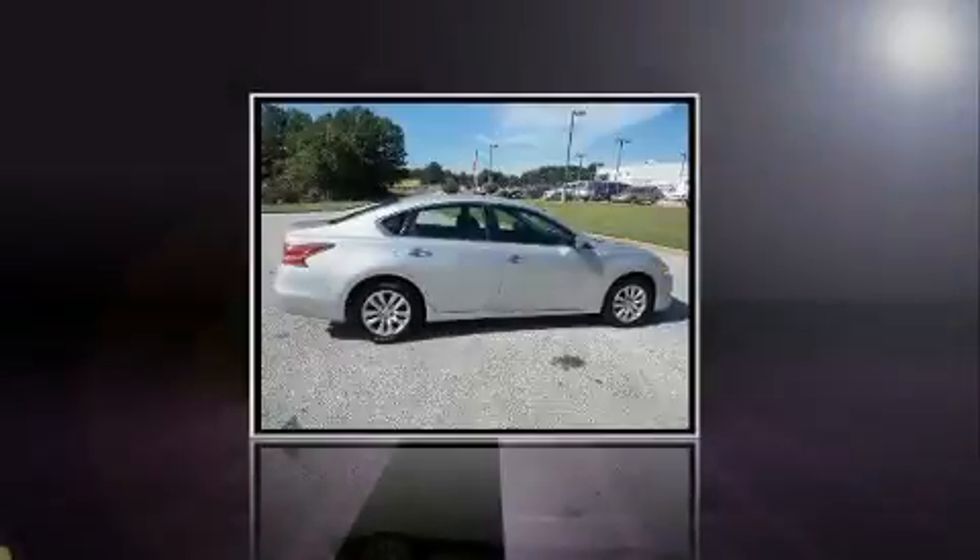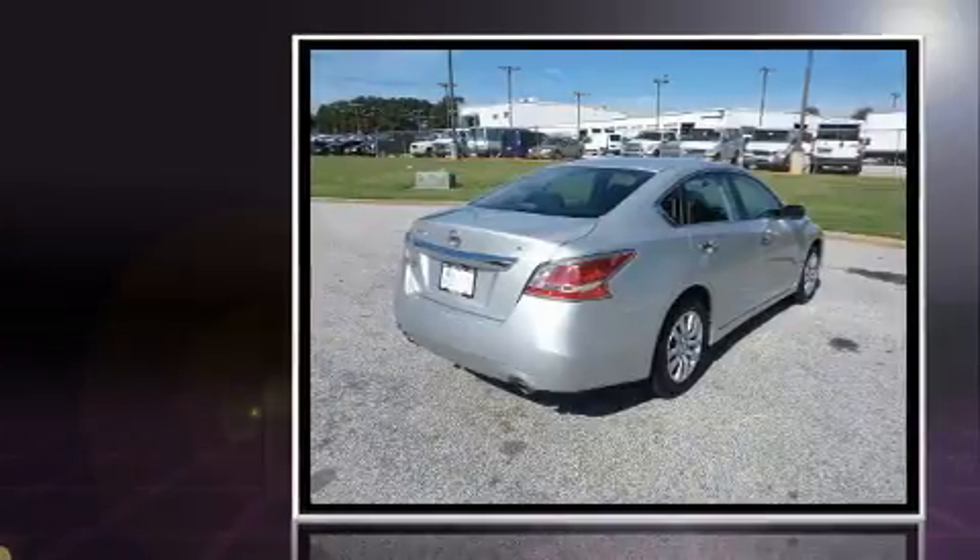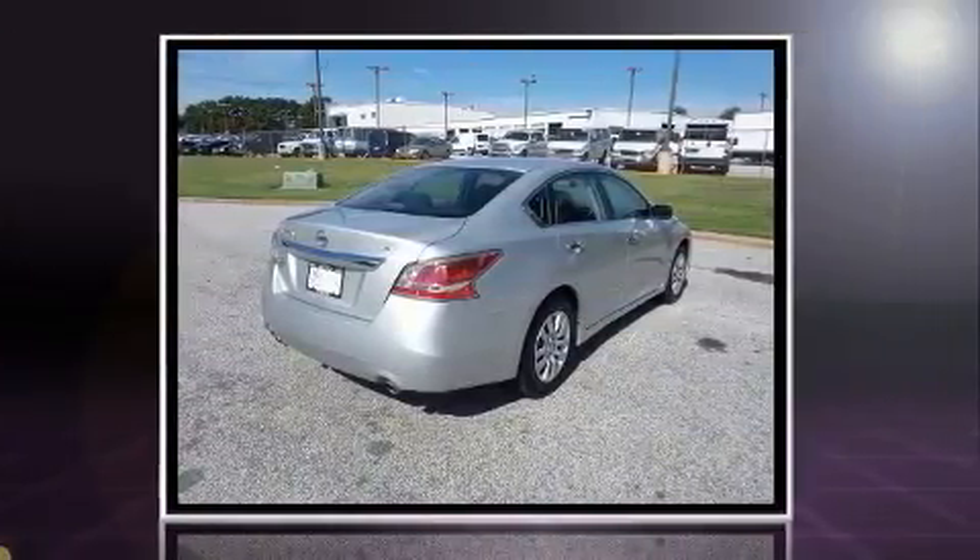Sensibility and practicality define the 2015 Nissan Altima. This four-door, five-passenger sedan just recently passed the 40,000 mile mark.